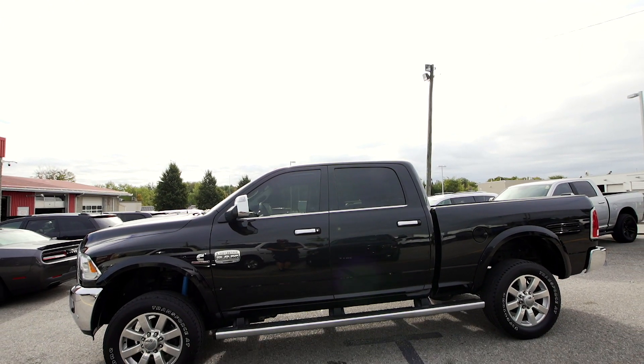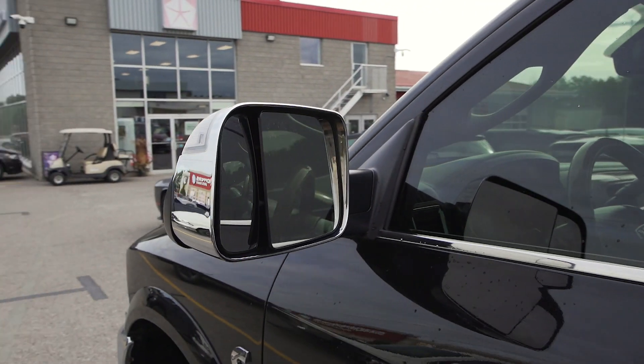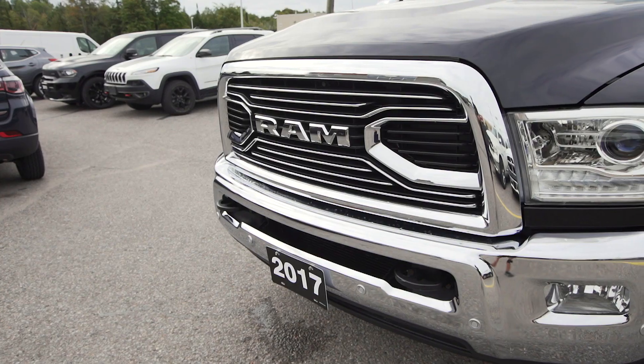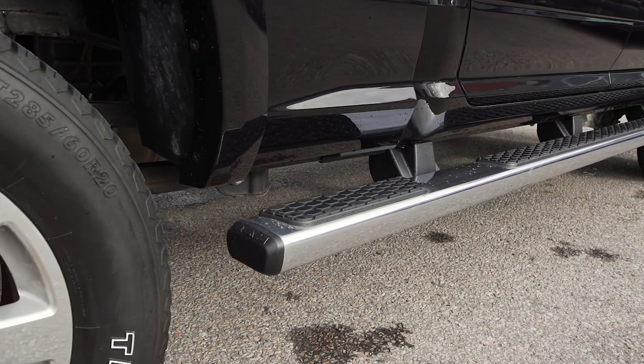This truck's exterior has been finished in the brilliant black crystal metallic. Exterior features include heated chrome power folding tow mirrors, bright chrome front and rear bumpers, and bright chrome tubular side steps.